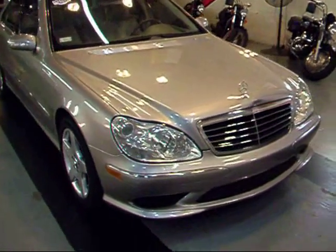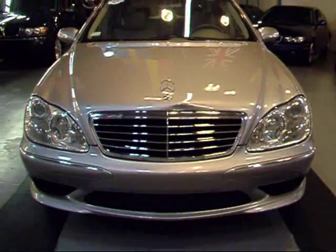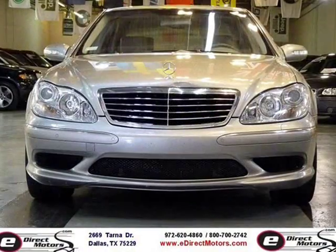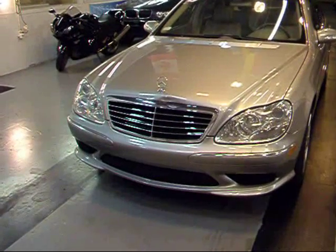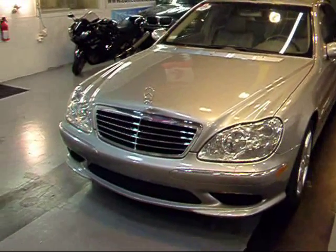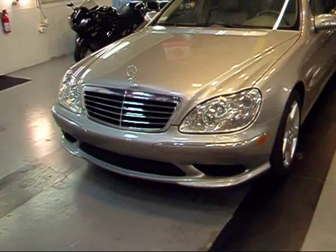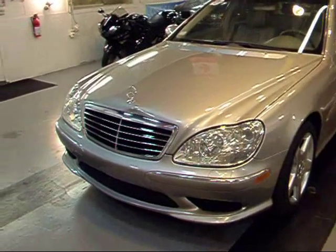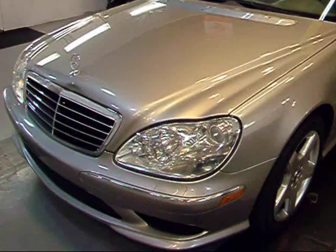This S500 Sport is in taupe metallic with a grey leather interior. This one does have the Sport Package, which includes pretty much the exact same body as the S55 AMG — the nice big front bumper, the side skirts, the wheels, and the rear bumper. Really gives the car an excellent look. Awesome in my opinion.